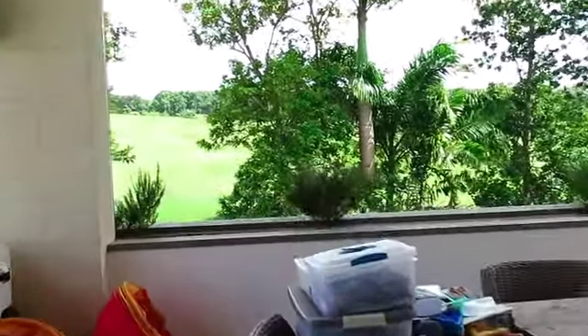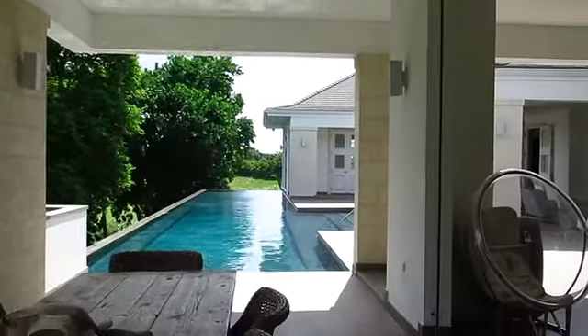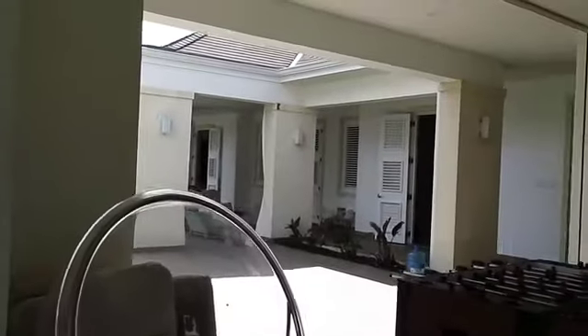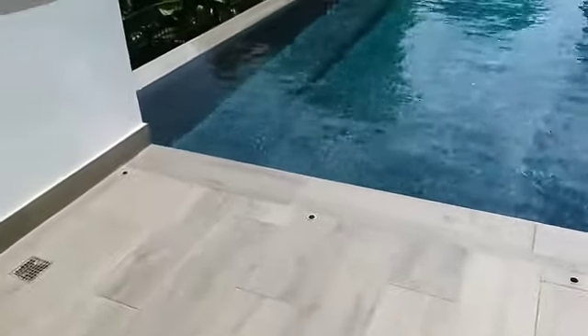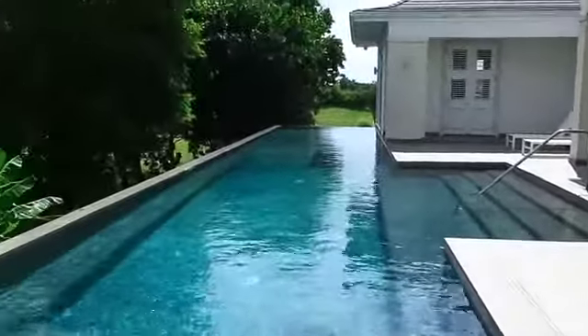Normally I talk non-stop on these videos, but I just don't think this property needs a lot of conversation. It's an absolute stunner. These holes in the floor are for a safety fence, if you have young children — a safety fence that can fold away.